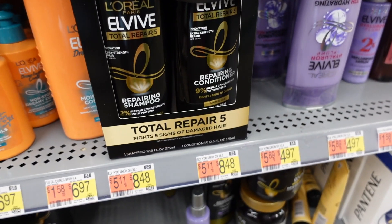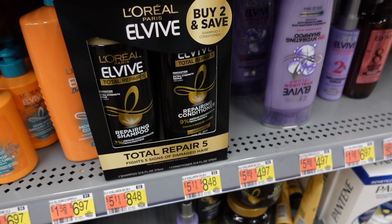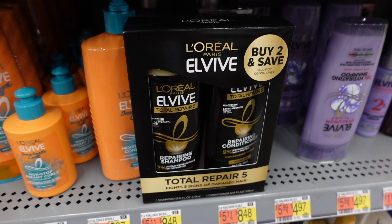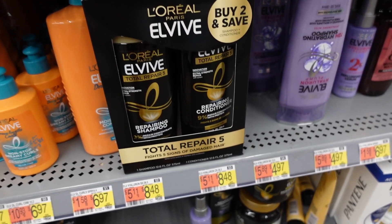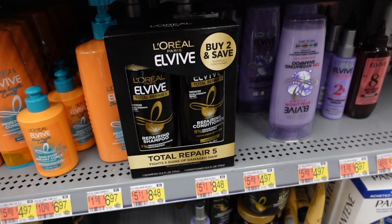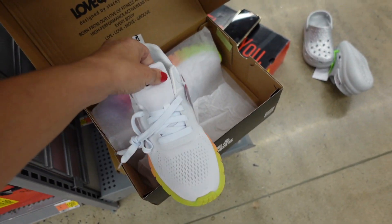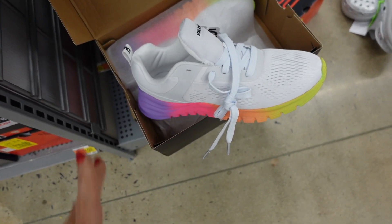Also on sale is this L'Oreal LV shampoo and conditioner. Looks like they're doing a lot of markdowns on L'Oreal products. You get the two of them for $7.97 and they're 12.6 ounces each.